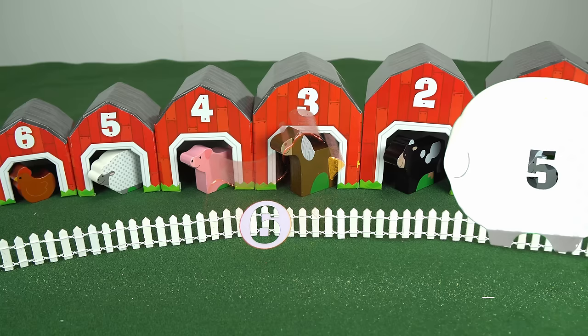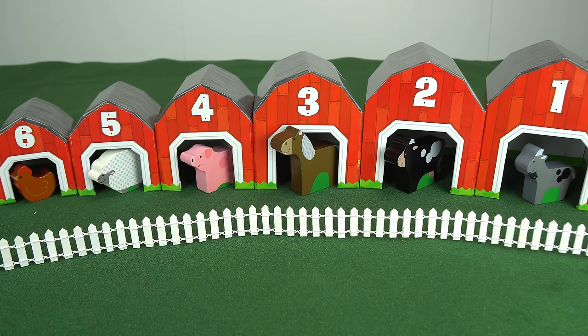Thank you guys so much for helping us save the farm animals from getting wet. I have a special question for you guys: can you tell me which two animals are in the wrong barns? If you get the answer correct, you could win a special mention in our next video. All right guys, have fun! Bye bye!